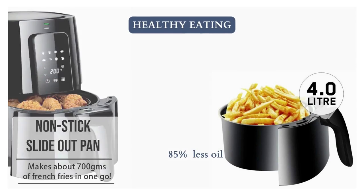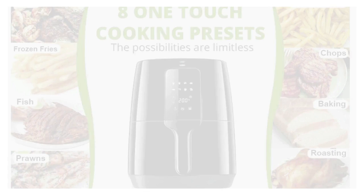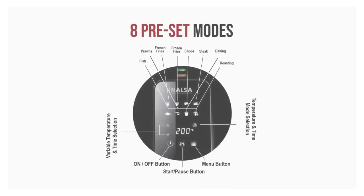Healthy eating by cooking with 85% less oil, 360-degree air circulation technology, and 1400 watts of power. Comes with 8 preset menus so you can prepare pork chops, rotisserie chicken, sweet potato fries, fried chicken, donuts, and meatballs as per your preference.